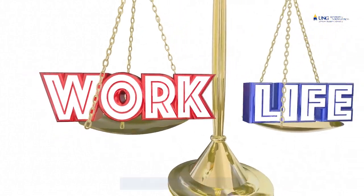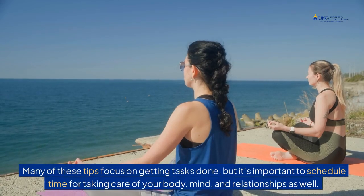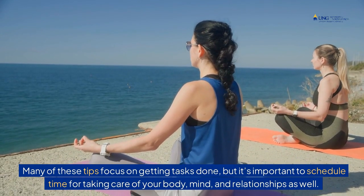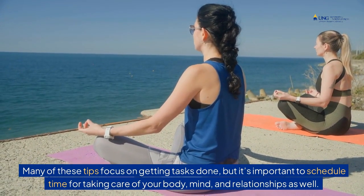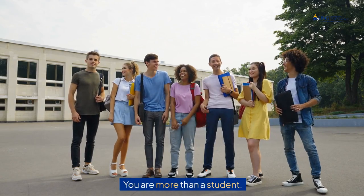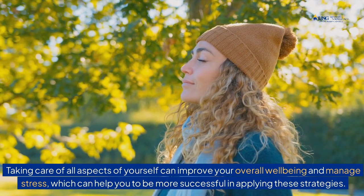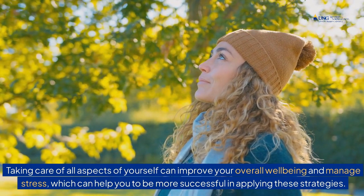Tip 10: Balance work with self-care. Many of these tips focus on getting tasks done, but it's important to schedule time for taking care of your body, mind, and relationships as well. You are more than a student. Taking care of all aspects of yourself can improve your overall well-being and manage stress, which can help you to be more successful in applying these strategies.